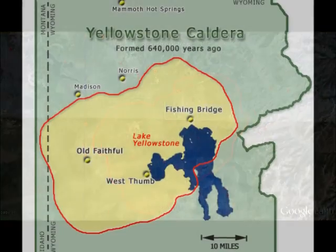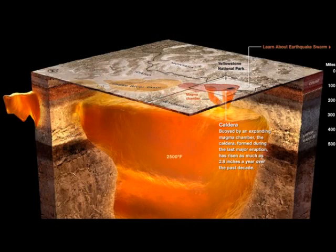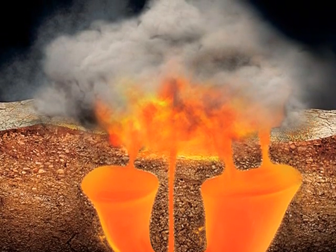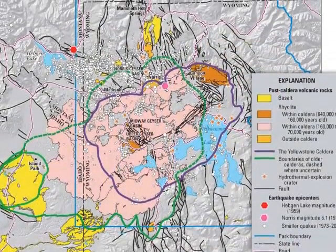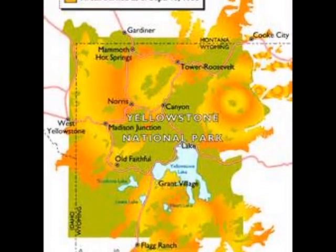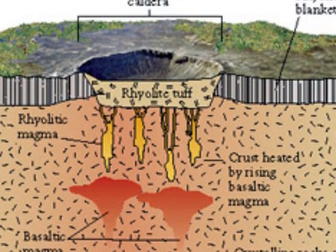Volcanic activity began in the Yellowstone National Park region a little before 2 million years ago. Molten rock rising from deep within the Earth produced three cataclysmic eruptions more powerful than any in the world's recorded history. The first caldera-forming eruption occurred about 2.1 million years ago. The eruptive blast removed so much magma from its subsurface storage reservoir that the ground above began to collapse into the magma chamber, leaving a giant depression — a hole larger than the state of Rhode Island. The huge crater measured as much as 80 km long, 65 km wide, and hundreds of meters deep, extending from outside Yellowstone National Park into the central area of the park.